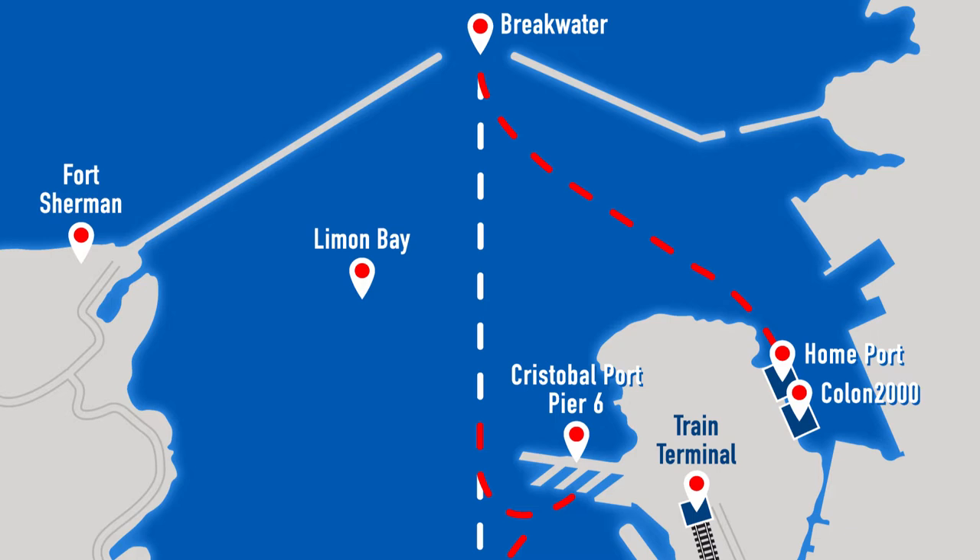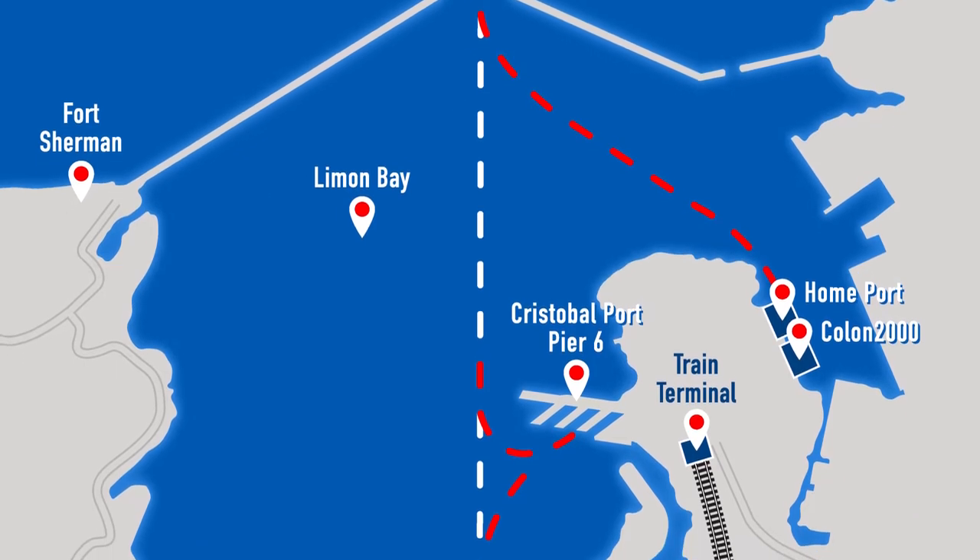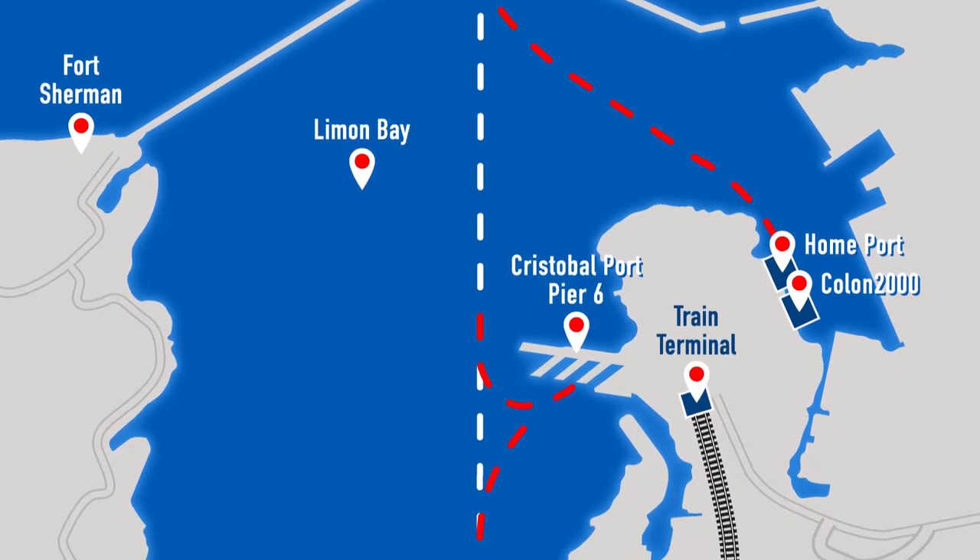While Colon 2000 is recognized as the official cruise ship terminal, most ships call at the home port. The problem with the home port is that it has just two or three small retail stores, so anyone wanting to purchase souvenirs has to walk to the neighboring Colon 2000 port. A new commercial mall between these two ports is currently under construction, and hopefully it will be ready before the start of the 2022-23 cruise season. Now that you know where those two ports are situated, let's return to the transit route.